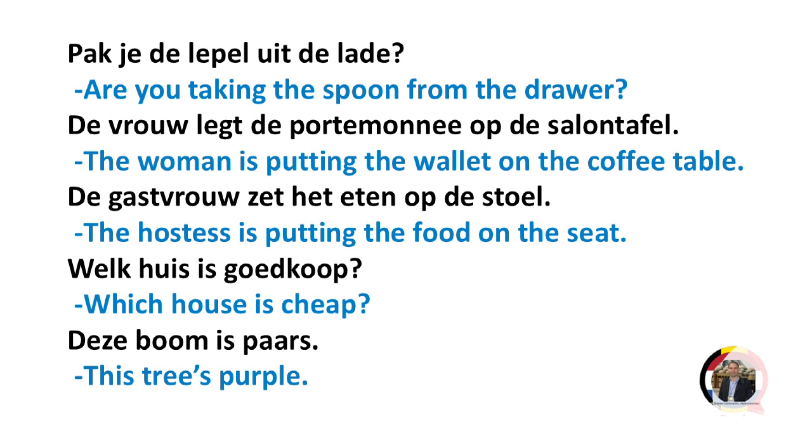Welk huis is goedkoop? Which house is cheap?